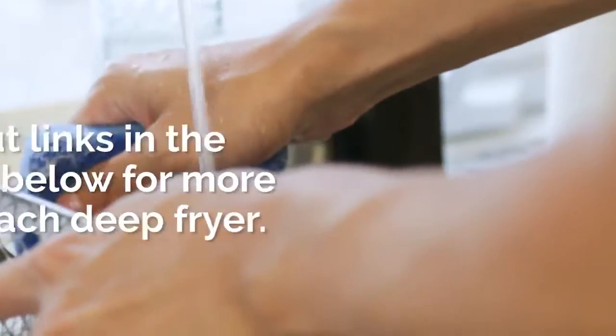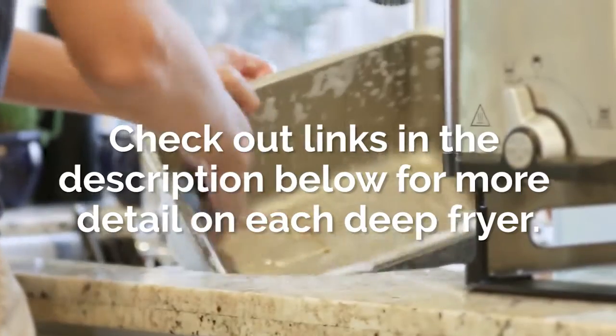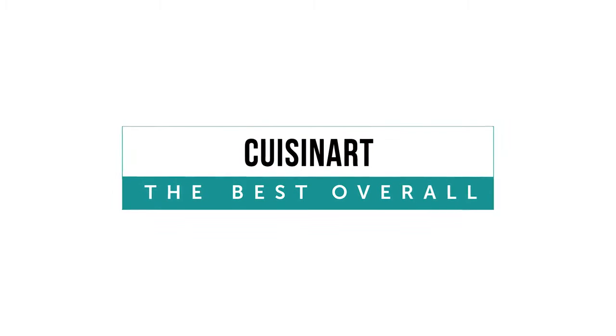Before going over our top picks, you can check out links in the description below for more detail on each deep fryer. There's also a link there to the full review on our blog post.